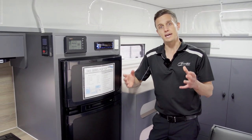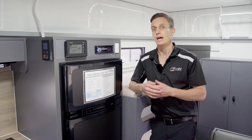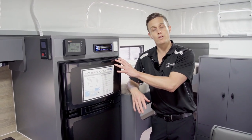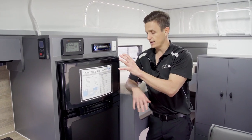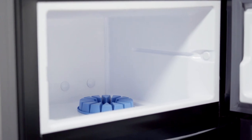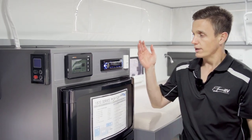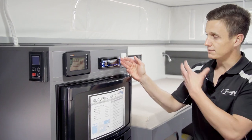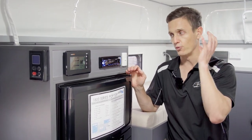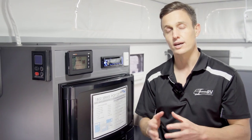A lot of people think when they pick a pop-top caravan they have to go without creature comforts that come inside a full-size caravan. At Goldstream RV we've tried really hard to ensure you don't miss out on anything, and the fridge here is no exception. Even though we are in a low-towing van, we still have a big elevated two-door fridge. This is a Thetford three-way fridge with a large freezer at the top and a large refrigerator with a crisper at the bottom. We also have a CD/DVD, USB, Bluetooth, and rooftop speakers — two at the front and two at the rear.